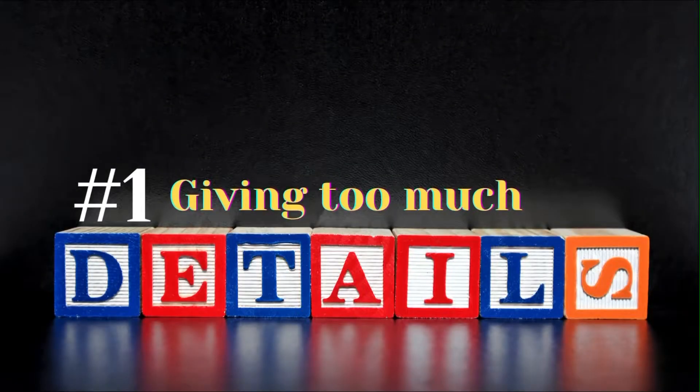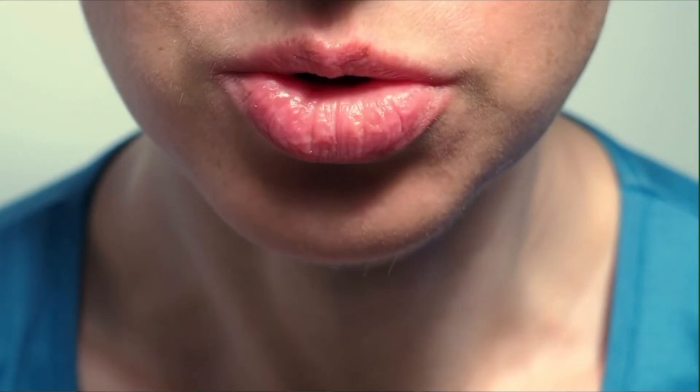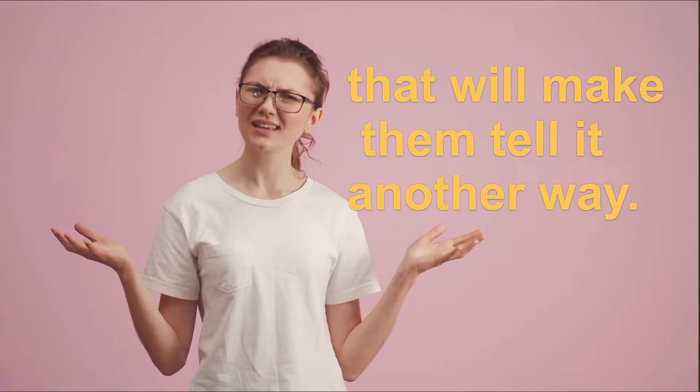Number 1: Giving too much detail. Liars often talk too much in order to seem more convincing. If a story sounds rehearsed, ask them questions that will make them tell it another way. If they aren't able, chances are they're lying.